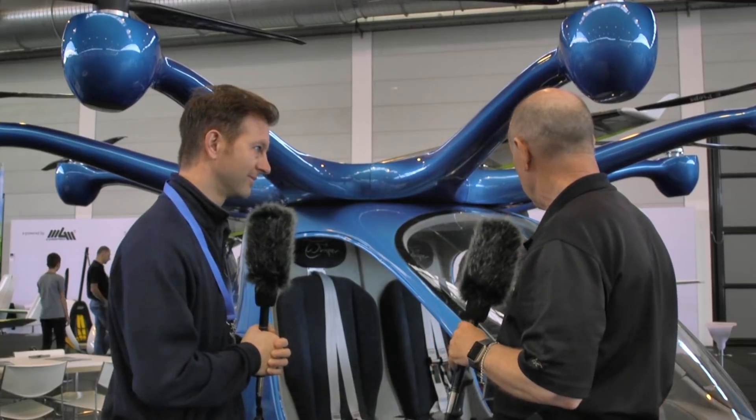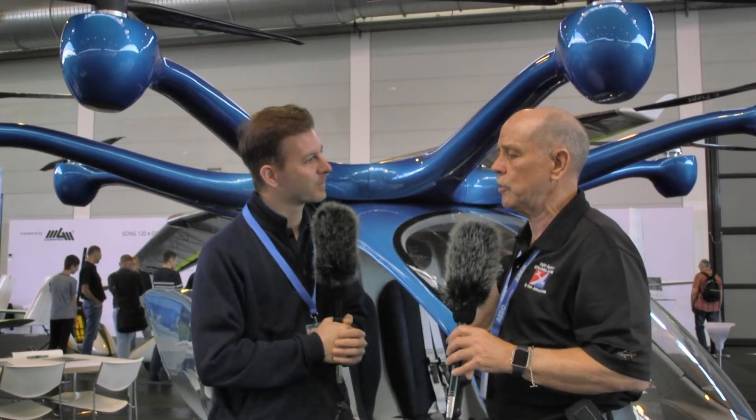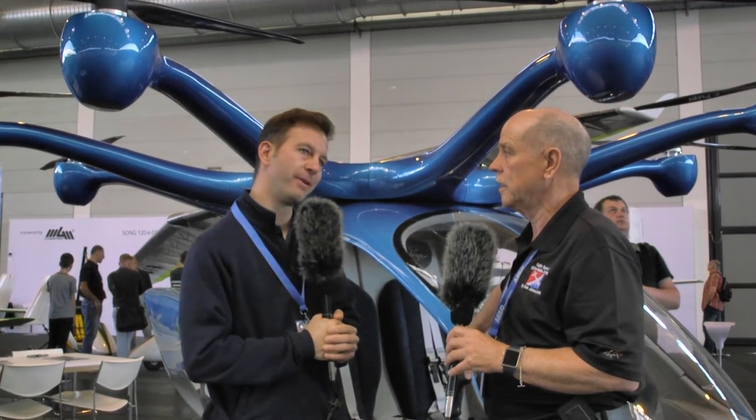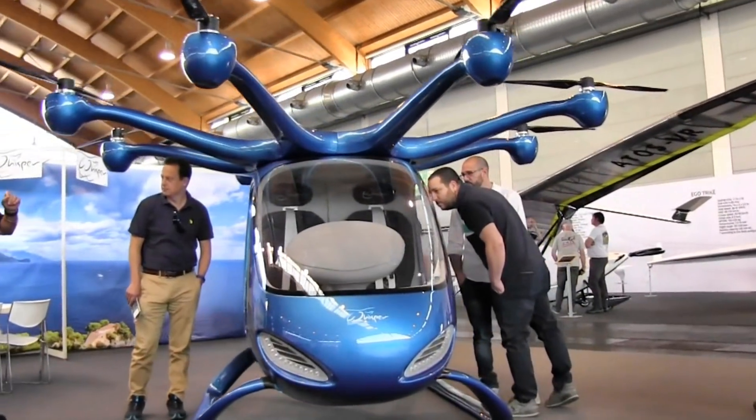It's a very handsome prototype — you've done a nice job with it. Benjamin, you told me this is not flown yet, but you will fly soon. Before mid-June, we're going to have our technical prototype in the air.